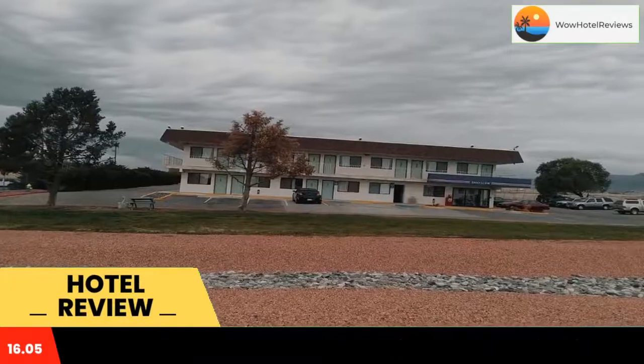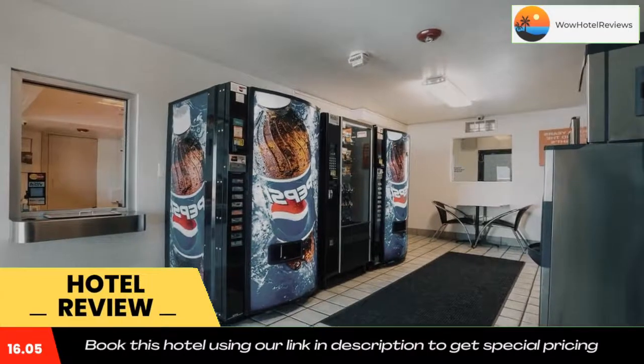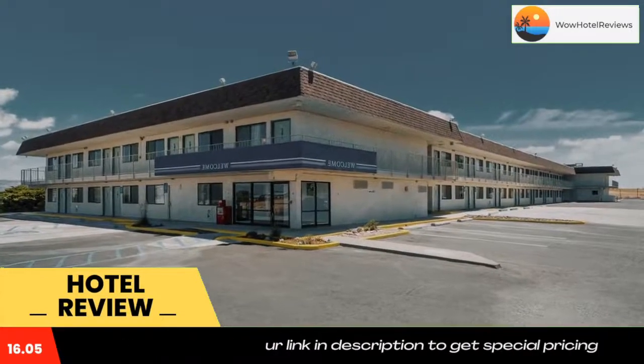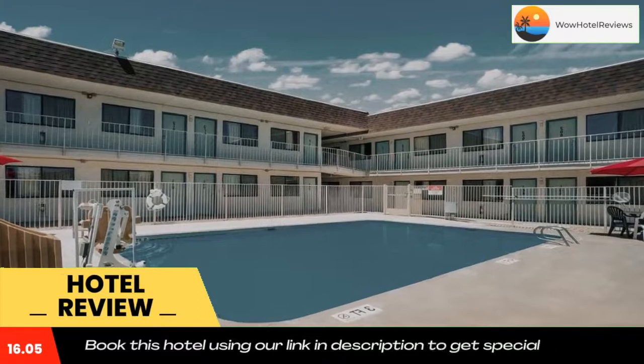Some of the most popular facilities are a swimming pool, pet-friendly policy, free Wi-Fi, and non-smoking rooms. Located in Grand Junction, 3.3 miles from Colorado Mesa University, Motel 6 Grand Junction CO has rooms with air conditioning. All rooms feature a TV with cable channels and a private bathroom.